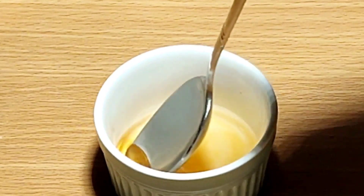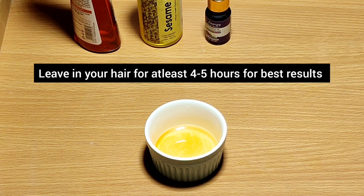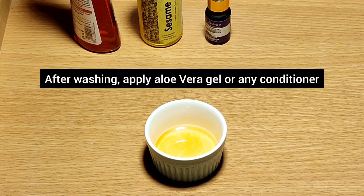Now mix it well. Leave this oil mixture in your hair for at least four to five hours. After washing your hair, you can apply aloe vera gel, flaxseed gel, or any other natural hair conditioner.